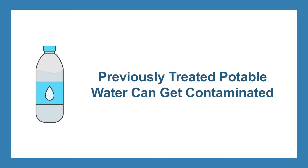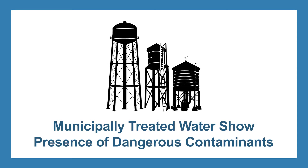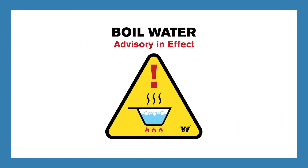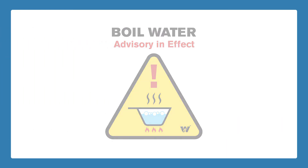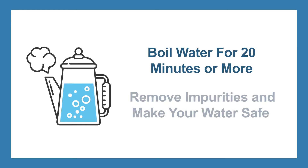Even previously treated potable water can get contaminated and therefore no longer be drinkable. One example is when municipally treated water that has already been tested shows a presence of dangerous contaminants — this could prompt a boil water advisory. One of the most common temporary remedies is to boil water for 20 minutes or more.